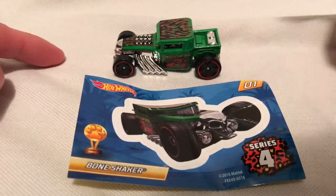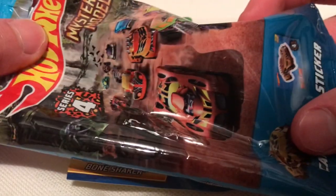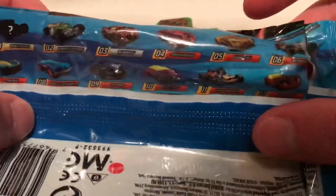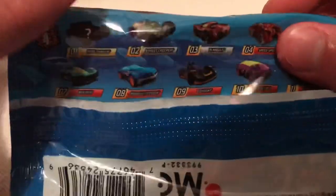Hey YouTube, it's me Julen. Here's a Bone Shaker, part of the 2018 Series 4 mystery model. So there's the bag there, the bag with the other castings. I've just got the ones that I like. This one's a Bone Shaker, which is a gold case piece for this series.